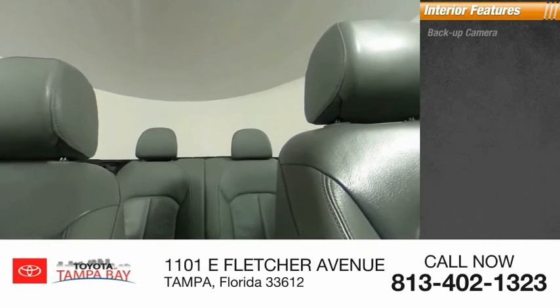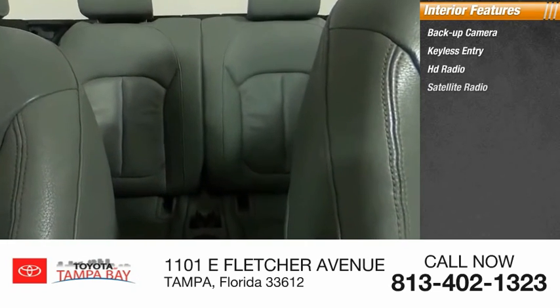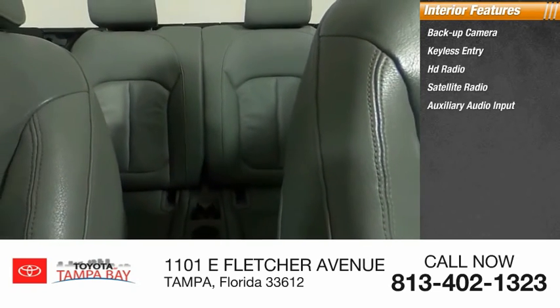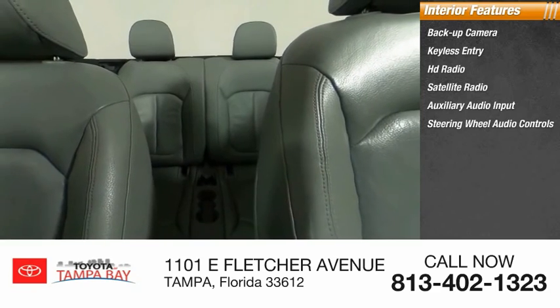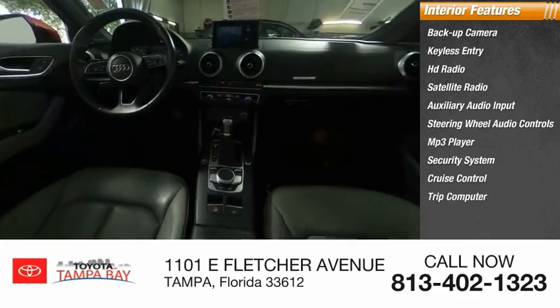Inside you'll find backup camera, keyless entry, HD radio, satellite radio, auxiliary audio input, steering wheel audio controls, MP3 player, security system, cruise control, and trip computer.